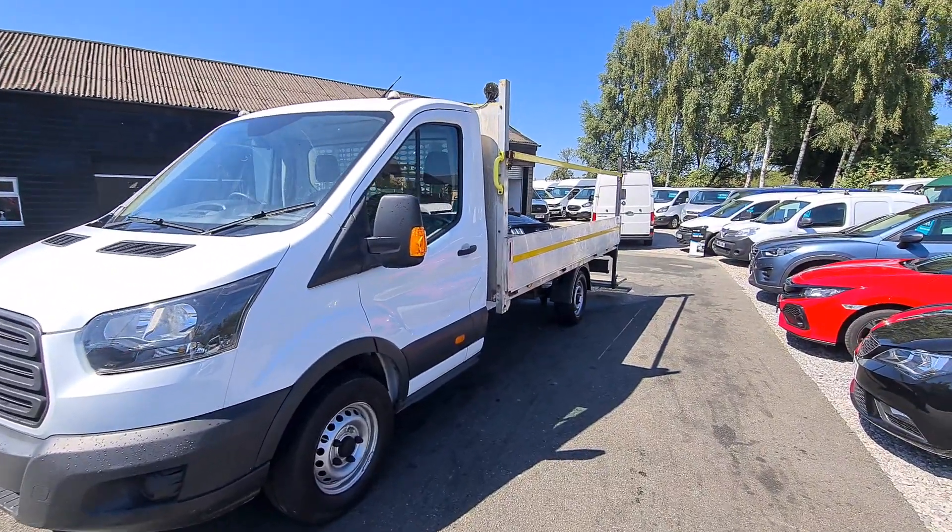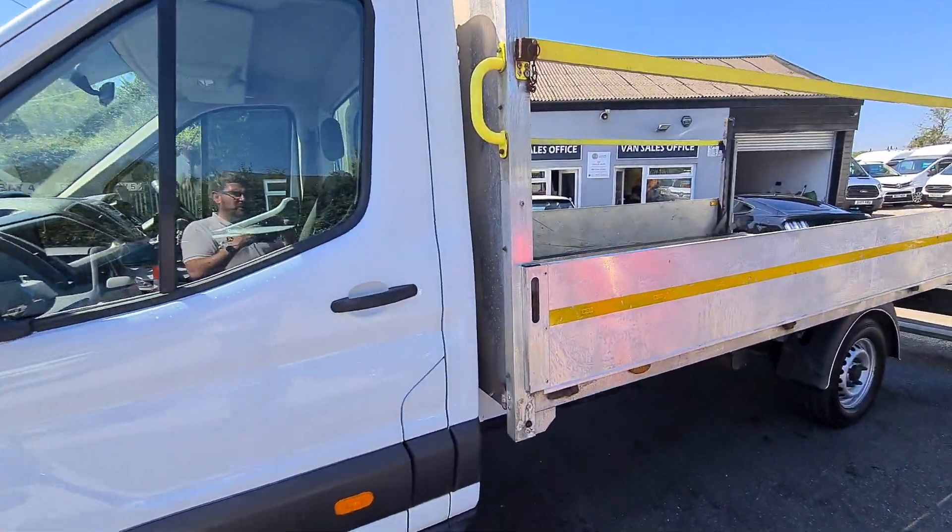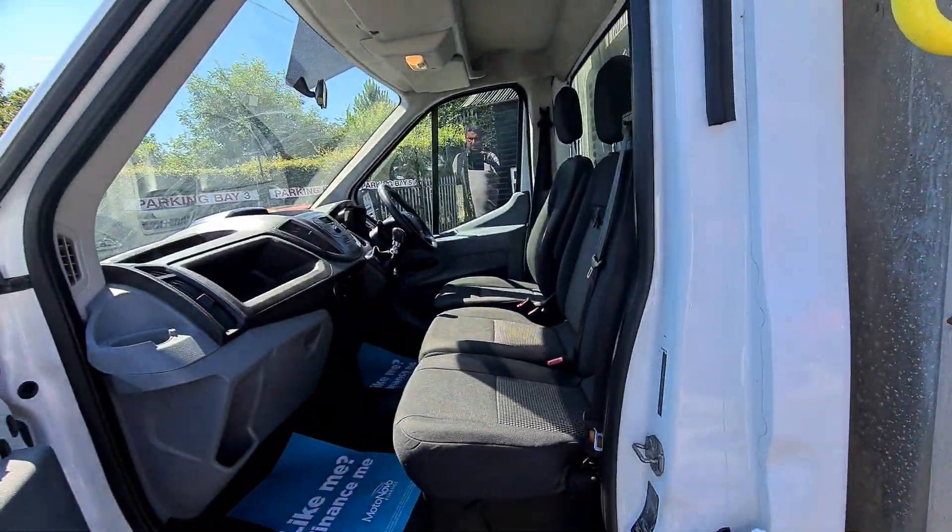We can offer finance as well as part exchange against all our vehicles. So if you would like any more information about this particular van, or any other van that we have currently for sale, please get in touch.